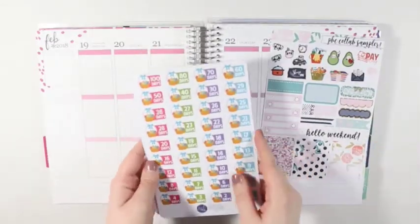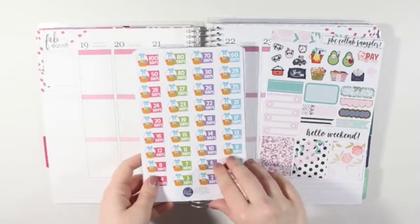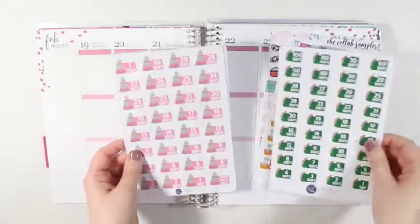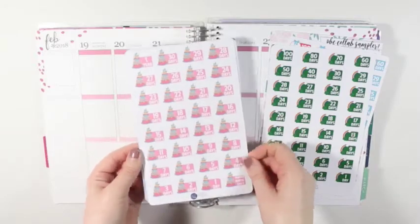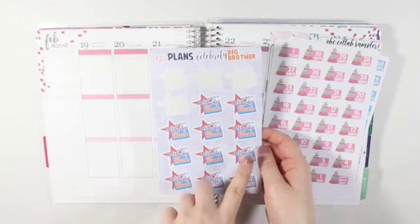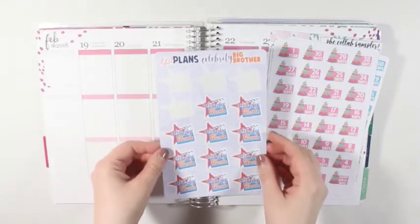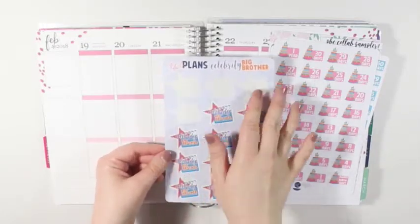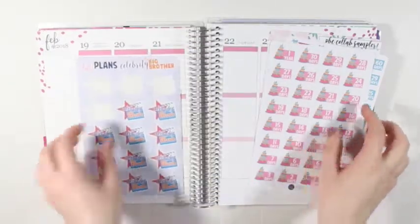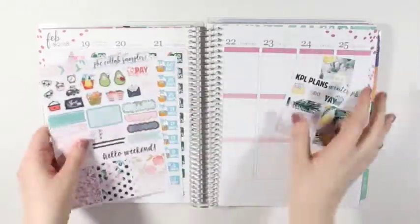I got basically all countdowns. I did get an Easter countdown, a St. Patrick's Day countdown, and a birthday countdown — so those are the three countdowns. I also picked up a sheet of the Celebrity Big Brother stickers, but as you can tell I've already used four of the stickers because when I needed to put them down, I hadn't filmed this haul yet. So that is everything from KPL Plans.